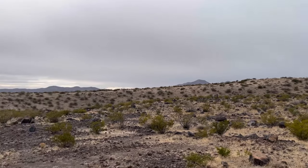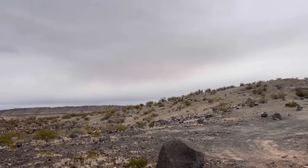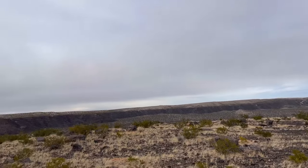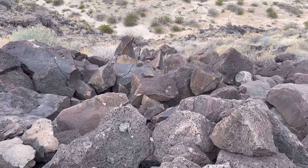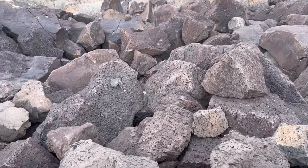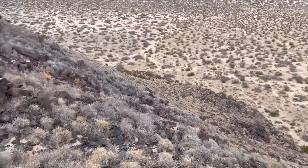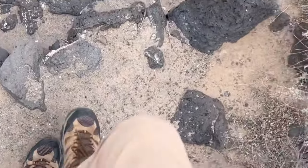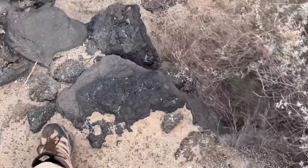Knowing that the peridot is in here and actually finding it are two very different things. Based on the experiences of other people on Google, it sounds like you can spend a whole day in this place without finding much of anything. It didn't take me very long to figure out that it was going to be a pretty intense day filled with hiking. What's actually the best way to go about finding peridot in this place, especially if I know nothing about it?